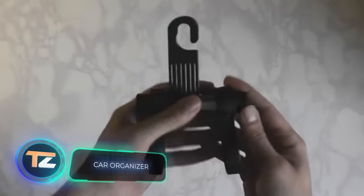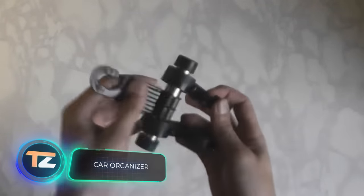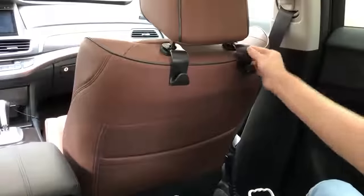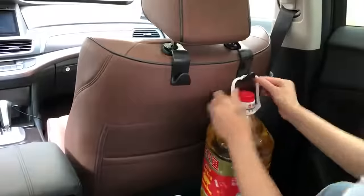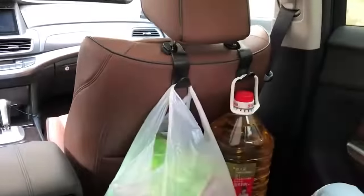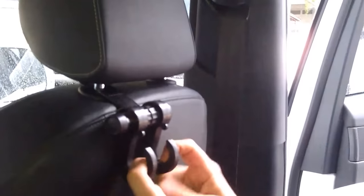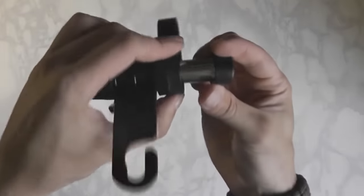To make transporting bags in the car much more convenient, all you need is this $3 organizer. It's a plastic hook that hangs on the headrest of the car seat, allowing you to hang various bags. You can hang two devices on one seat, each with two hooks. Fixed in the back of the seat, it helps transport bags saving cabin space; fixed in front, it won't let the bag spill out even during braking.